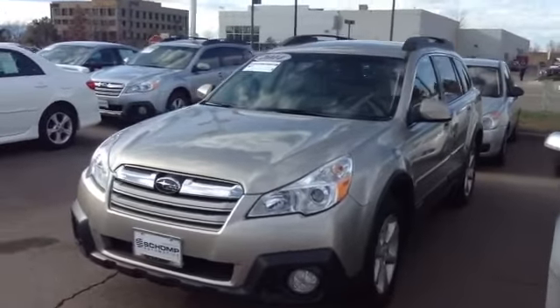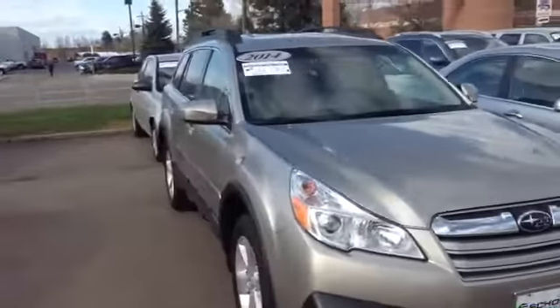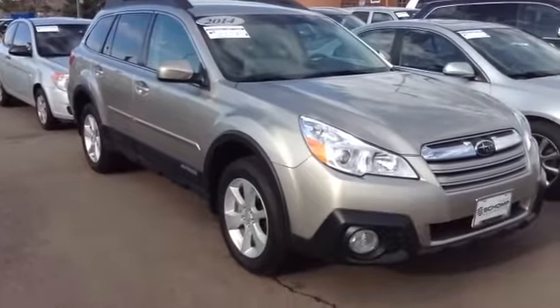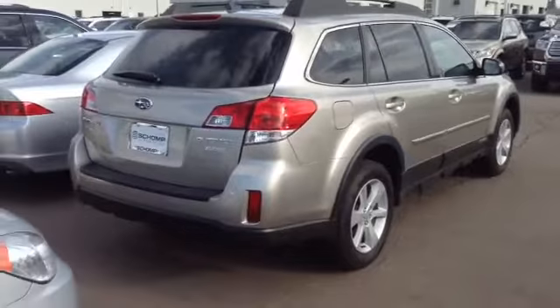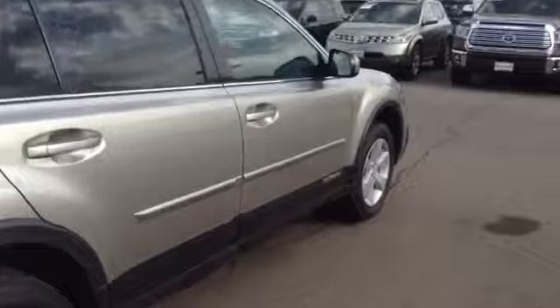All right. Hey, Beth. This is Kenny with Shomp Honda. I wanted to bring you one of the 2014 Subaru Outback premiums that we do have here on the lot. We have this one — it's a gold premium package, so it has everything you need. In great condition, low miles. I know you've seen it online already, but just a fantastic vehicle.